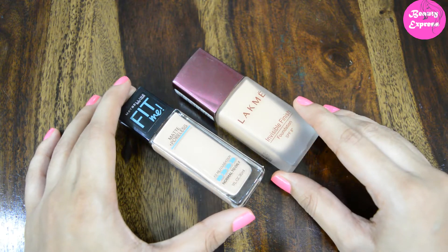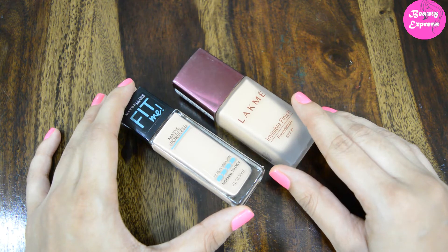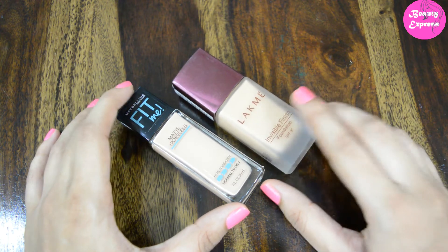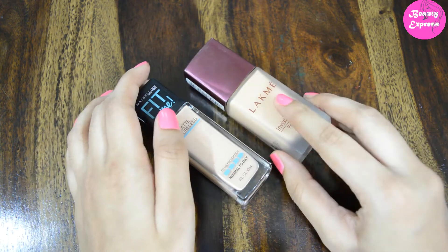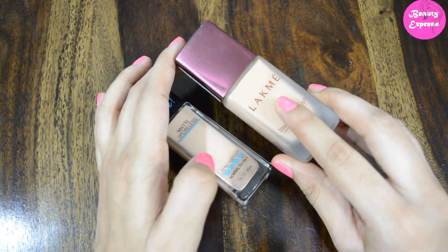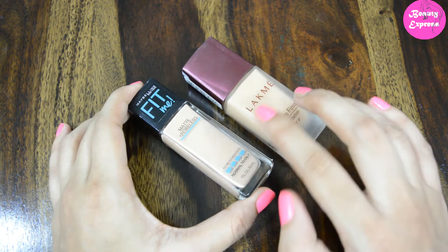Hey guys, welcome back to my channel. In this video I'm going to compare the Like Me Invisible Finish Foundation and the Maybelline Fit Me Matte Plus Poreless Foundation. The Like Me foundation costs 260 rupees for 25ml and the Maybelline Fit Me foundation costs 500 rupees for 30ml.